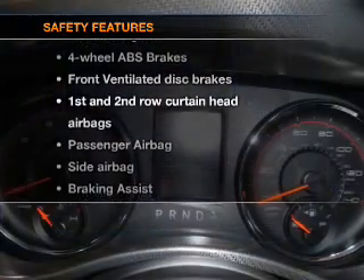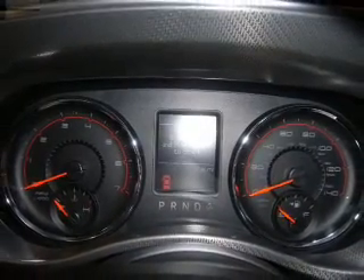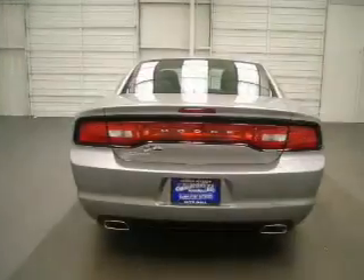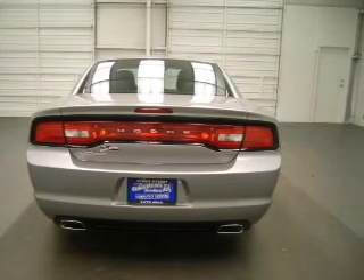Front ventilated disc brakes, passenger airbag, side airbag, curtain head airbags, stability control, and daytime running lights. Call today to schedule a test drive.